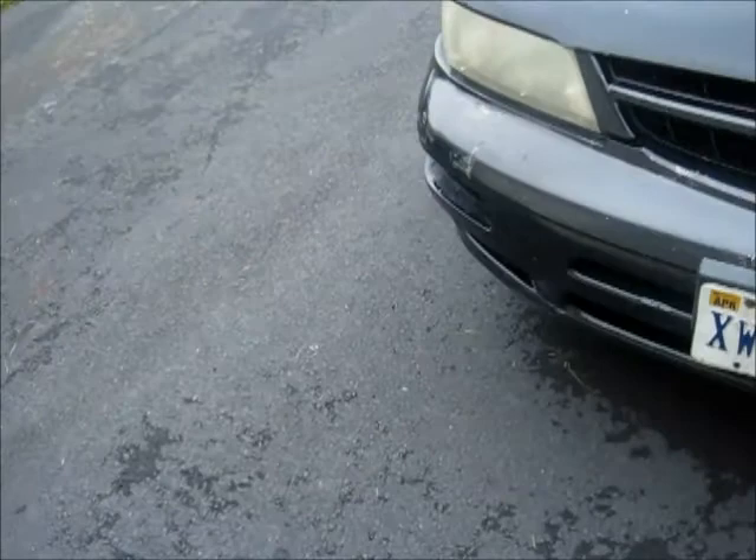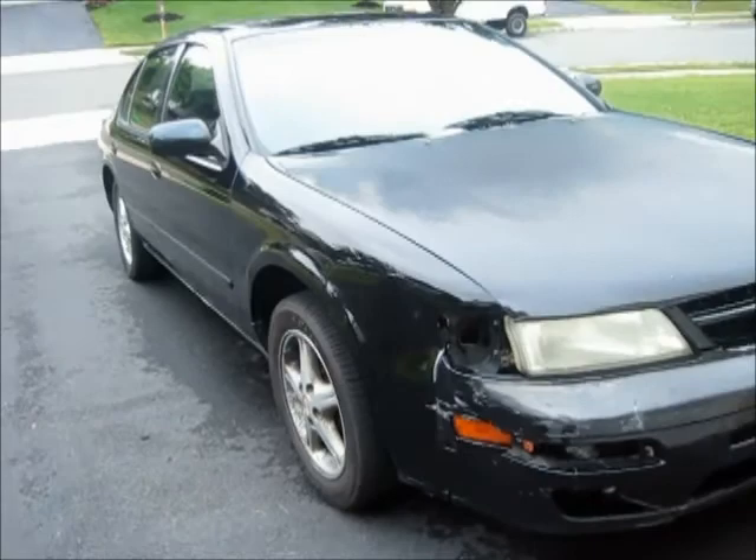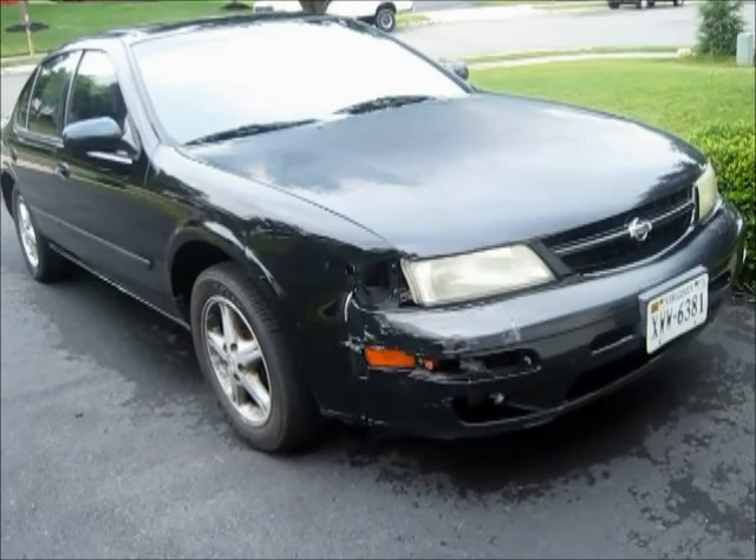When we first bought this car in August of 2009 with 121,000 miles, it looked like a mint car — you would never tell it had 121,000 miles. But since then, some things have happened to it.